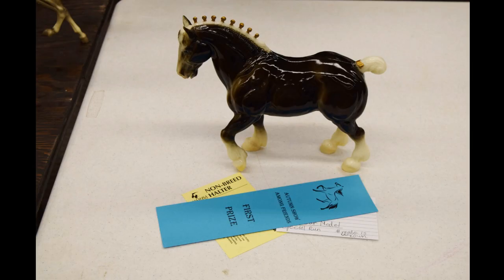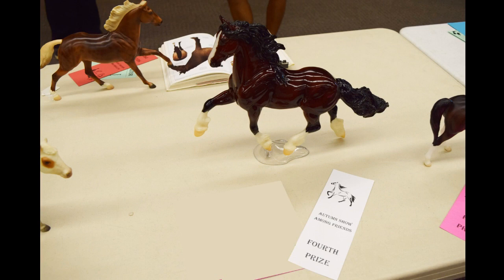This is my glossy Charcoal Major — my first charcoal model. I am in love with charcoals now. I was surprised he was the only one in his class — at the last show there were like ten other charcoal models and he didn't place. This time no one else brought any charcoal models, so he got a first by default. Oh well, he's so pretty and I'm so happy he placed!